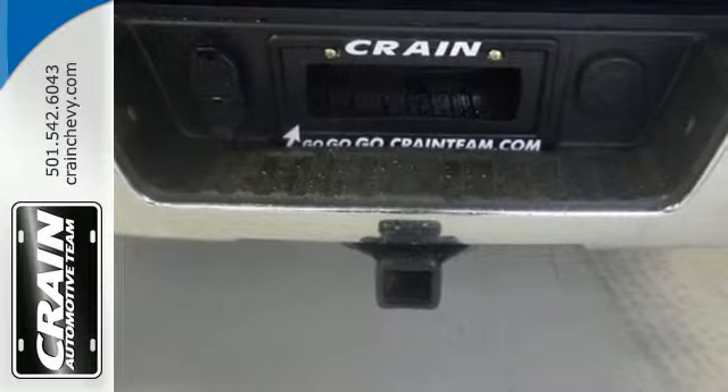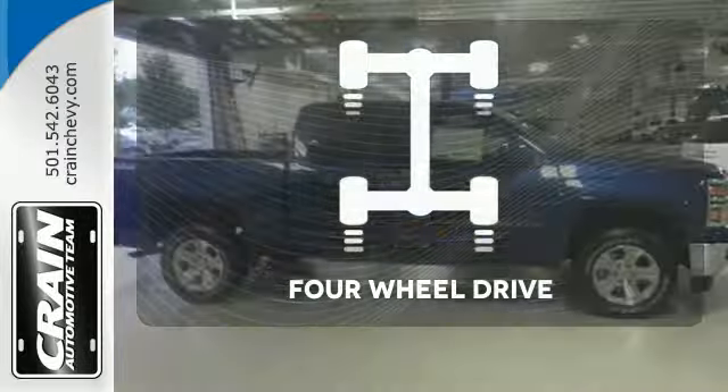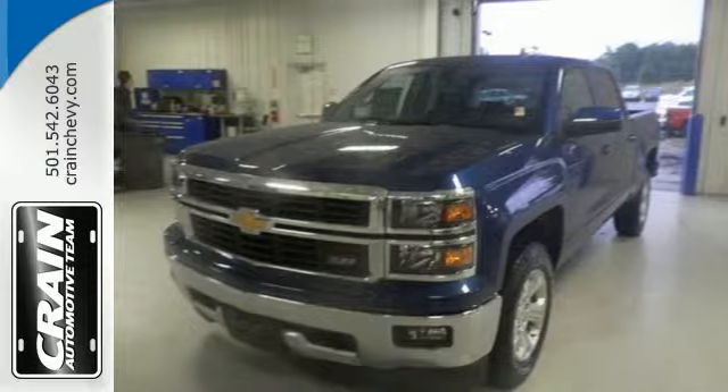Inside, the hard work is easier on you, thanks to a cabin that was designed with you in mind. Feel the confidence as you control the road with your four-wheel drive. It's stronger, smarter, and more capable.